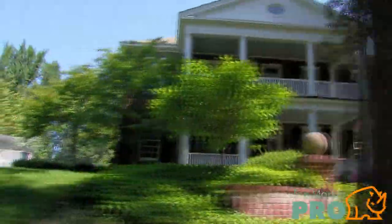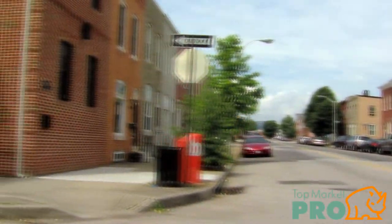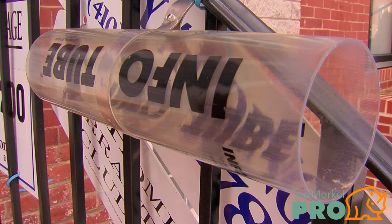Driving around, you can get a good feel for what's for sale, but do you ever feel like you're kind of on your own? And does it ever seem like all the places you're supposed to look for more information, like those tubes with the printouts in them, just leave you frustrated?